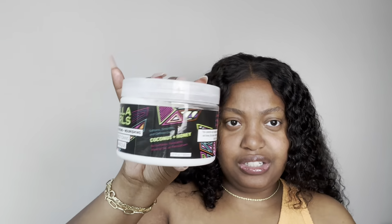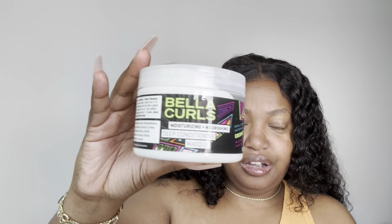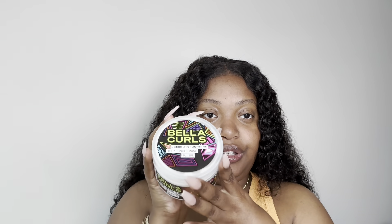Next I have the Bella Curls Moisturizing and Nourishing Deep Conditioning Mask. I picked it up because it's really cute and I just haven't used it. I try not to open products I'm not using yet, so I don't even know what it smells like. I know it has coconut and honey in it — that's all I know. Hopefully if you're interested I can show you a wash day video using it. I actually have another Bella Curls product I'll get to in a little bit.